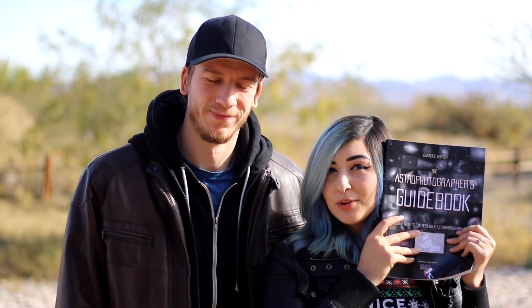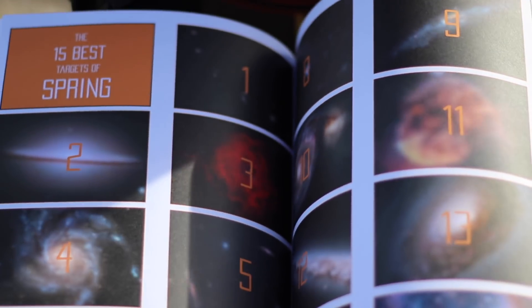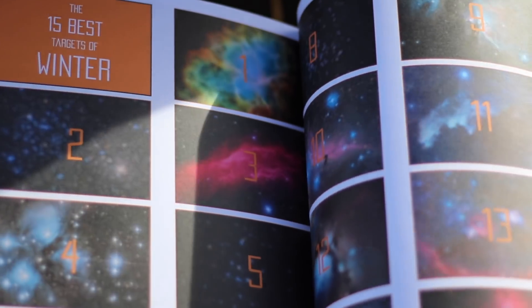Thank you for watching, guys. We hope this video will be helpful to you — and you now have all the seasons, all 15 targets. I also want to introduce the Astrophotographer's Guidebook. It has all of the targets from the past seasons inside, including contributions we asked from you on Facebook, so you might even see your own pictures in it. This book will be helpful for years to come as you can use it continuously as you get better and better with astrophotography. You'll find links to the past seasons in the description below, as well as the link for the book in case you're interested.